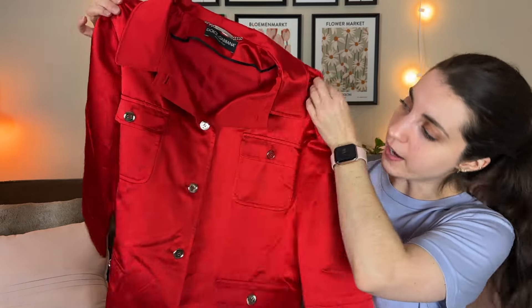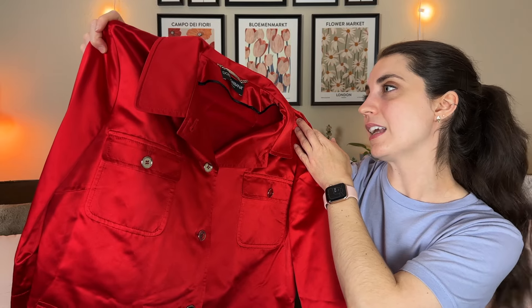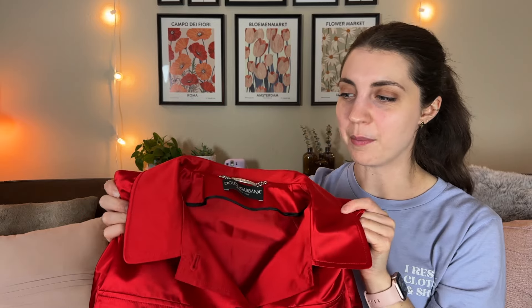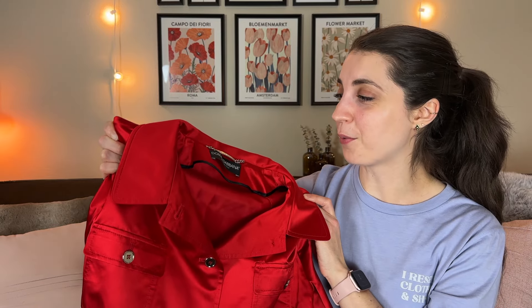And the best item of the haul, also from that church thrift store, is a Dolce & Gabbana long-line 100% silk button front jacket or coat, made in Italy, size 44. In almost four years of thrifting and flipping I have never found this brand before, so it was a really exciting day. It's funny that I randomly decided to stop at a store I'd never been to and found such great stuff — I will definitely be going back.